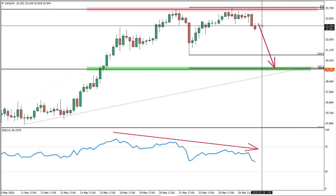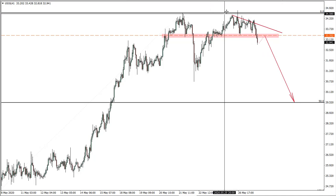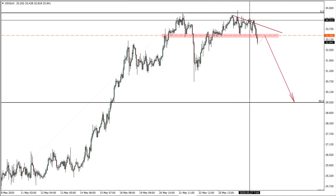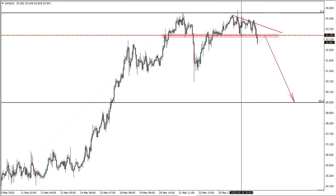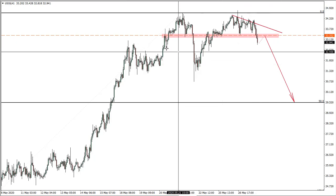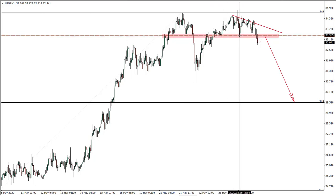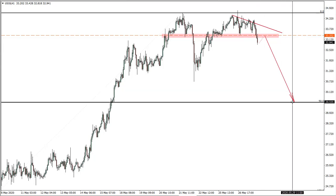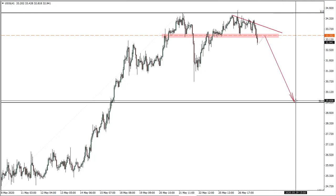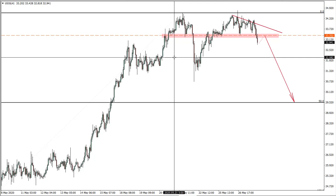The ideal entry price would be the $33 area. On the one-hour chart, we have a nice rejection of this downtrend line, and price actually broke below support — lower lows, lower highs, a downtrend is now in place. This level was resistance, then support, then resistance, then support again, and finally it got broken. This is a very strong bearish signal for US oil, so I would expect this move to be quite fast — perhaps the target can be reached at the beginning of next week.